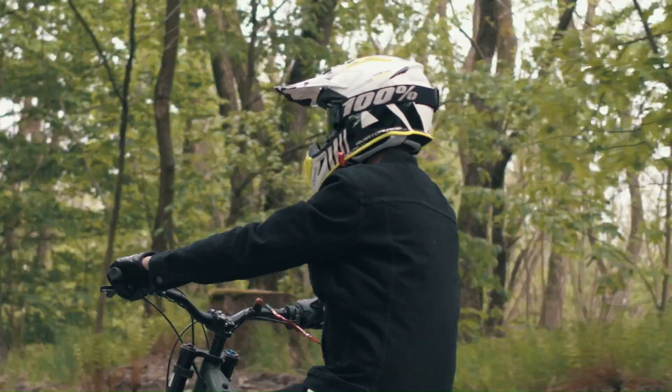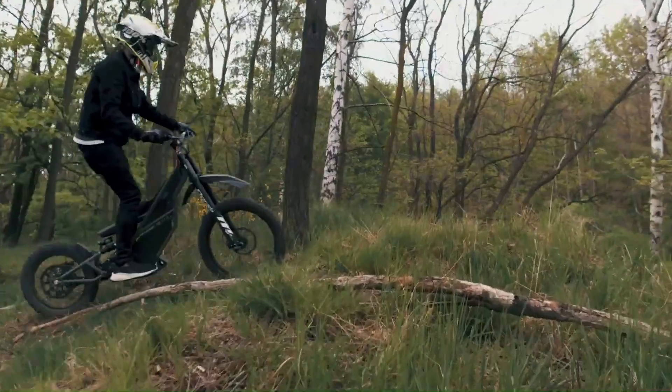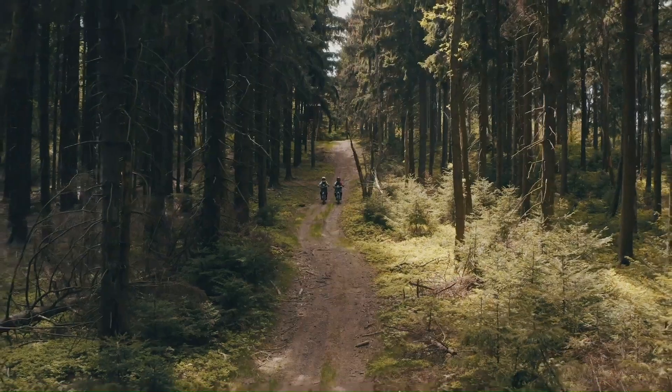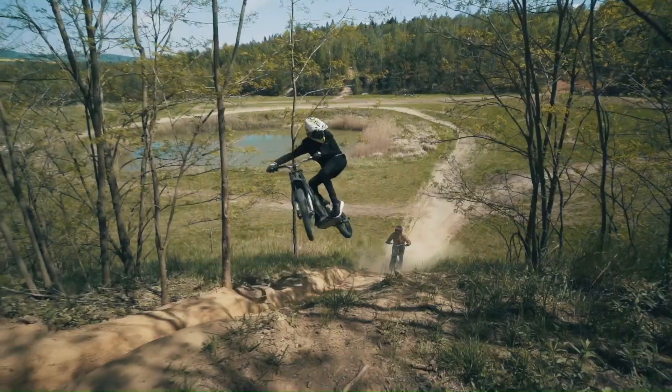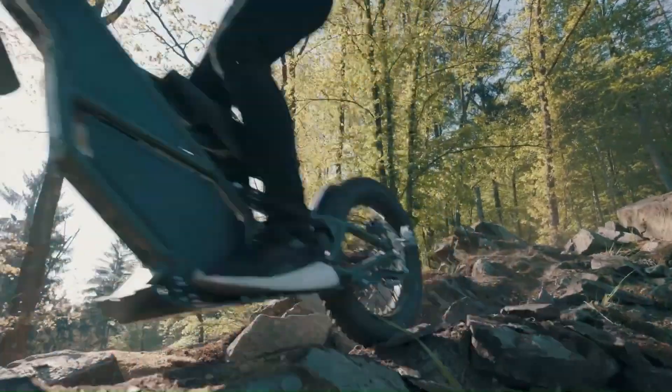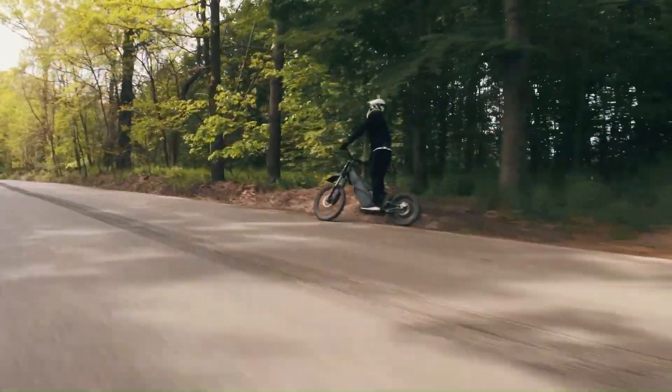It offers effortless maneuverability and great suspension, allowing riders to confidently navigate various terrains. The Qberg Ranger is a versatile and innovative option in the world of electric motorcycles, making it an excellent choice for riders looking to explore any terrain.